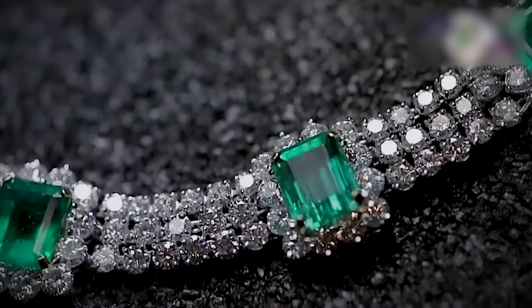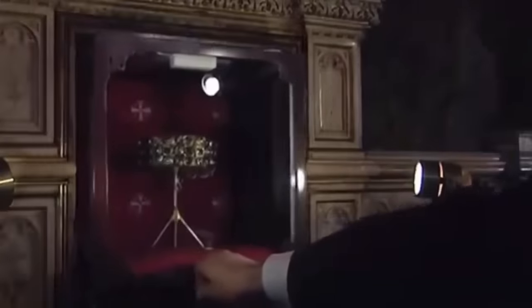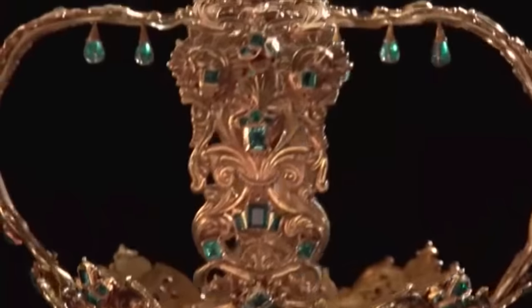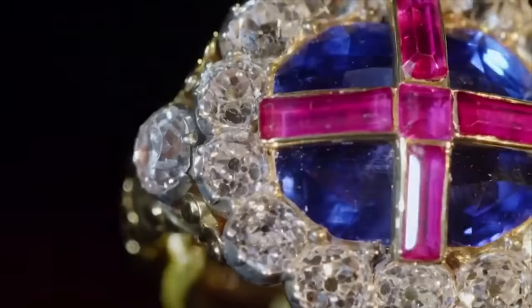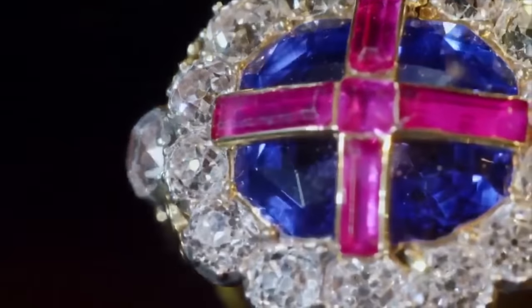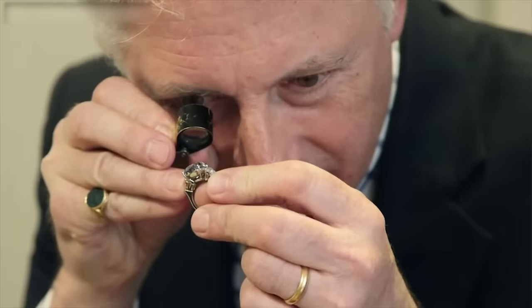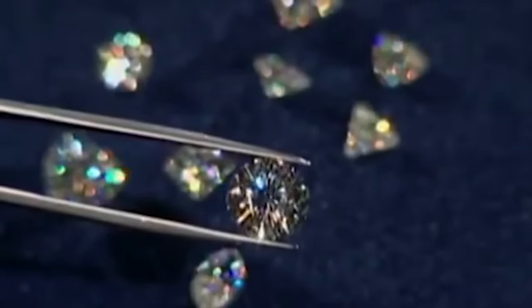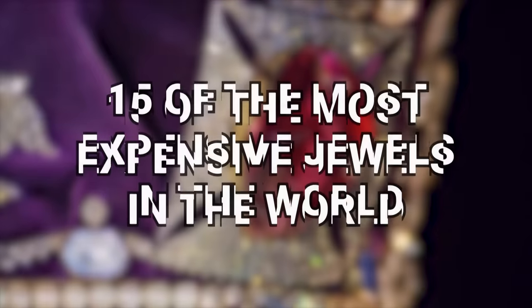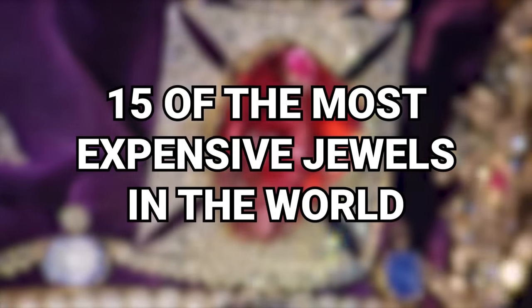Many families have jewels and jewelry that are passed down from generation to generation. And this one, known as the Imperial State Crown. Some are merely sentimental, but others have significant value. And the Sovereign's Ring, known by some as the Wedding Ring of England. But are they as expensive as these? From a necklace with over 200 diamonds to a ring with a rare blue diamond, here are 15 of the most expensive jewels in the world.